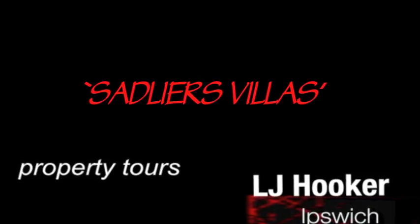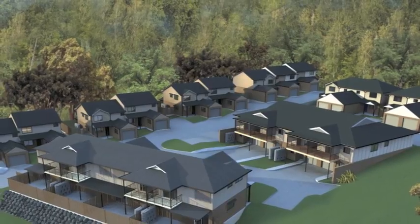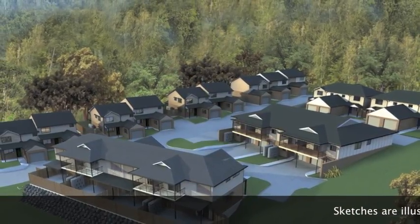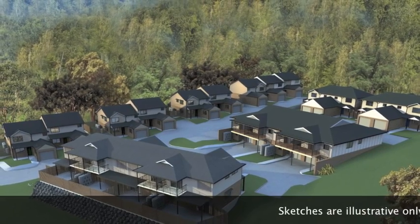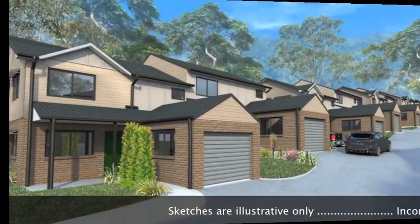Sadler's Villas is an exciting new townhouse development located in beautiful Sadler's Crossing, just minutes to the Ipswich CBD. These wonderful townhouses have been designed to incorporate the local scenery, and the final plan has been achieved as a result of consultation with local groups.